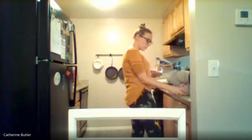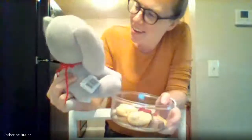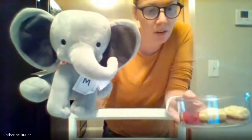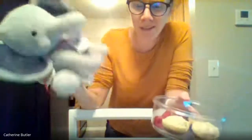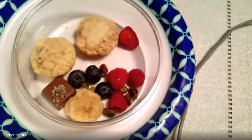Got our snack right here Mabel. Oh hi guys, welcome! It's Mabel and Miss Butler here, and we were just gonna have a snack really quick before we do some math work. Is that okay with you guys? All right, perfect. So let me sit you down Mabel, I'm gonna sit down too. So Mabel, what do you want to show them what we have? We have a bunch of different things, let me turn this around so you can see.